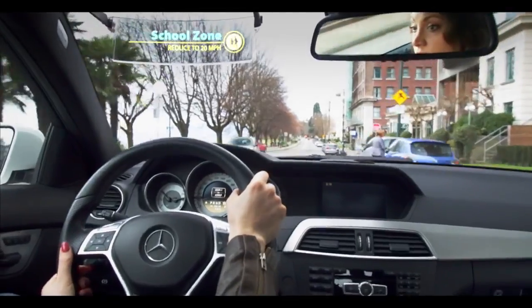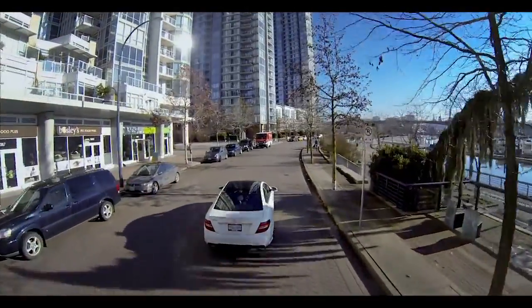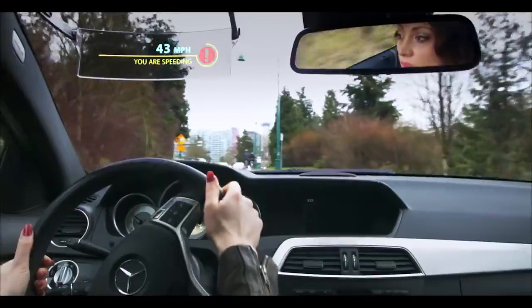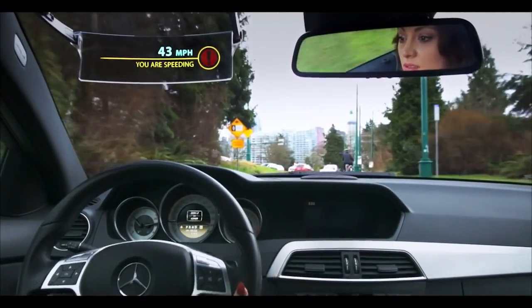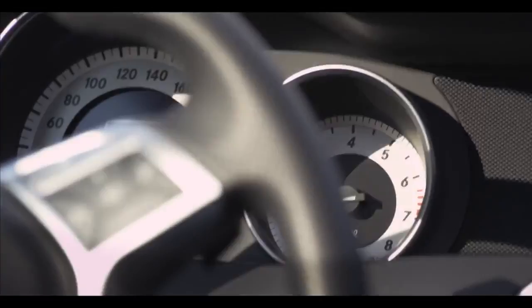For example, it notifies you when you're in a school zone. Of course, you can set it to only notify you on school days. Even if there are no speed signs, Iris will alert you when you are speeding. As you slow down, it will adjust with you until you're in the clear again.